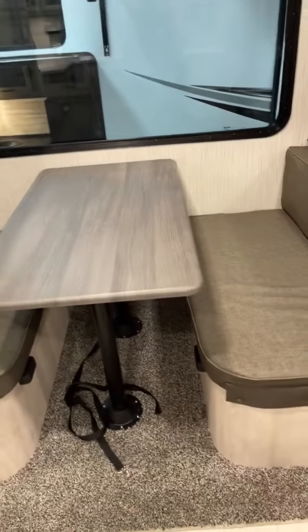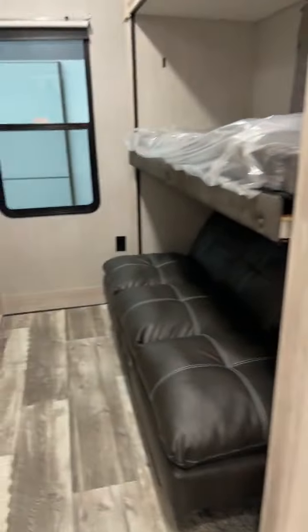It does have a dinette that goes down to a bed if you need it to — just another nice feature. It also has pull-down room-darkening shades and an outdoor refrigerator.